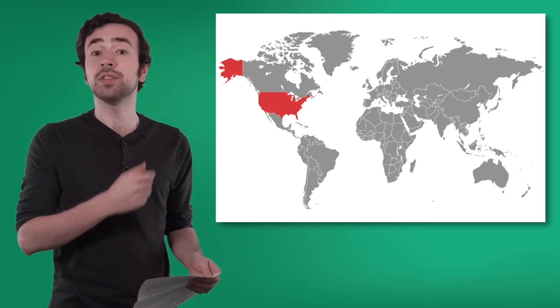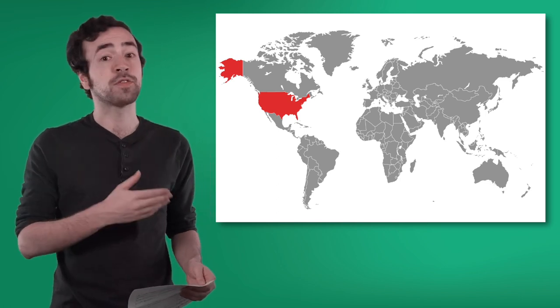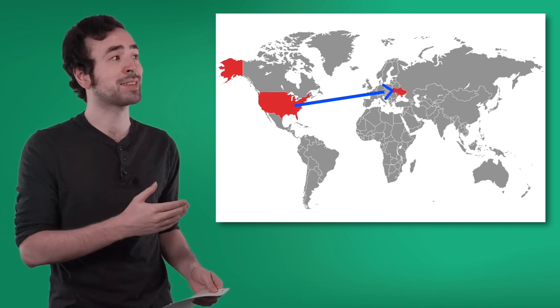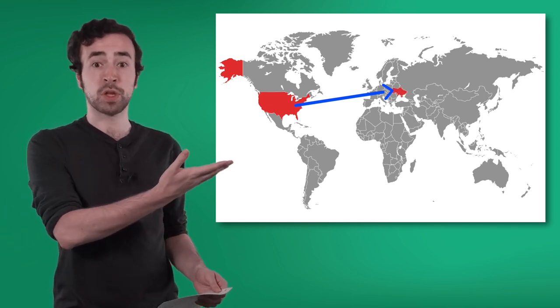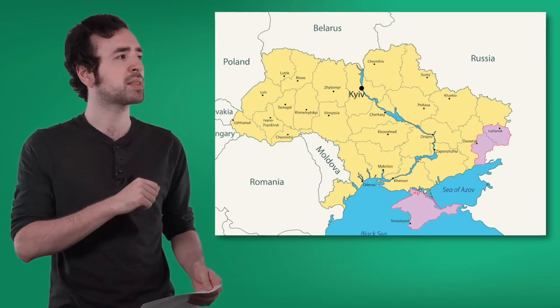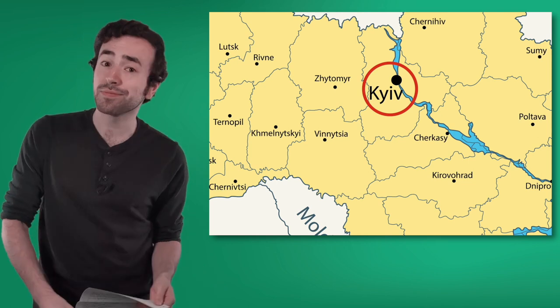We're here in the United States, which is part of the continent of North America. To find Ukraine, we go across the Atlantic Ocean to the continent of Europe. There's the country Ukraine. And let's zoom in to find Solomia's city, Kyiv. Okay, let's keep reading.